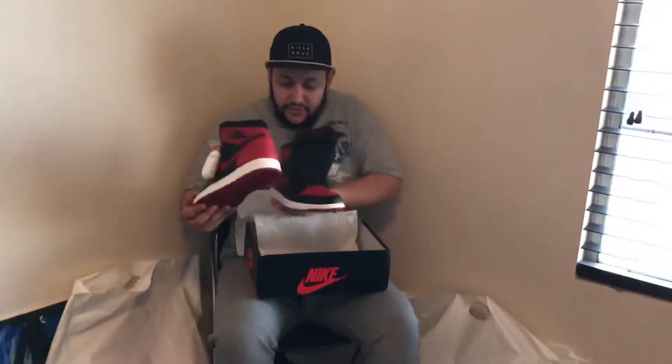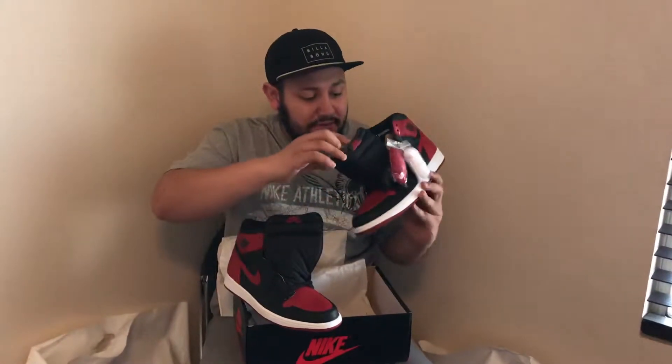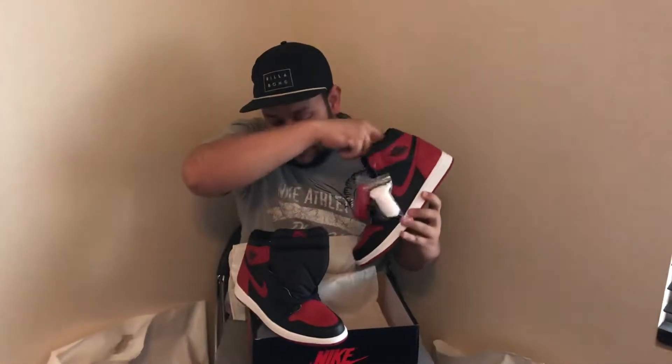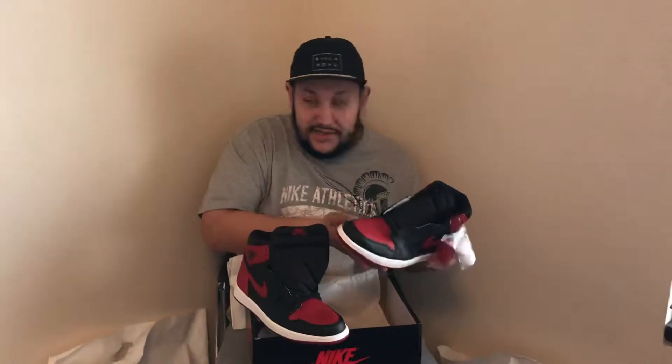These shoes are actually real cool. The other one here as well — dead stock. As you can see, everything's size 12. I'm not going to lie to you guys, these are real cool shoes. I wanted to wear them, but at the end of the day I didn't.